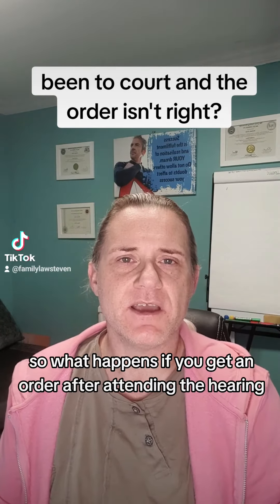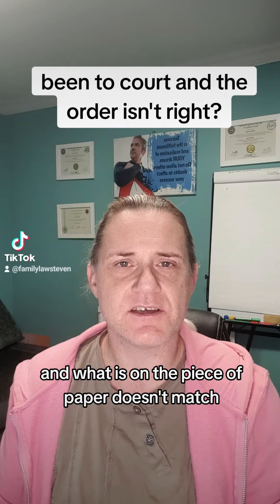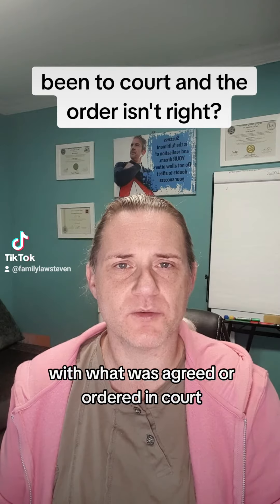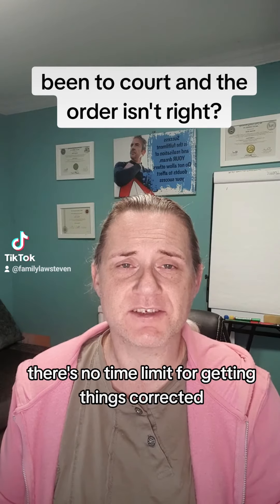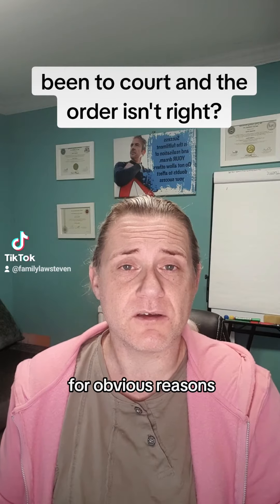So what happens if you get an order after attending the hearing and what is on the piece of paper doesn't match with what was agreed or ordered in court? Don't worry, there are things you can do. There's no time limit for getting things corrected, but you'll probably want to get it done as quickly as possible for obvious reasons.